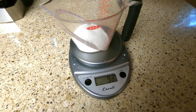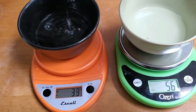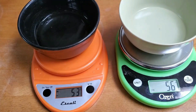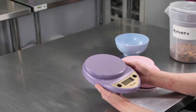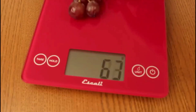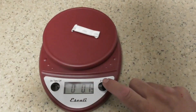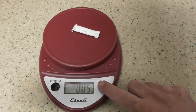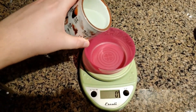Best food scale: Escali Primo. Bakers everywhere know that the most precise way to measure ingredients is with a scale — a cup of flour can be wildly different depending on how you scoop it, while a scale can tell you exactly if you have 120 grams. A digital scale is best for the most accurate measurements, and we especially like the Escali Primo. You can switch between grams and ounces with a single press, and there's a tare button that zeroes out the weight so you can keep measuring in the same container.